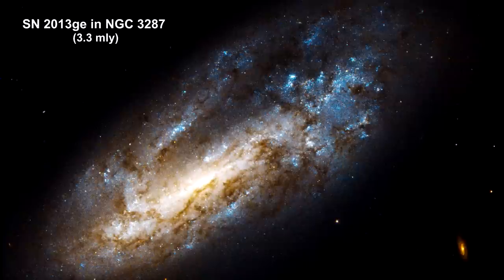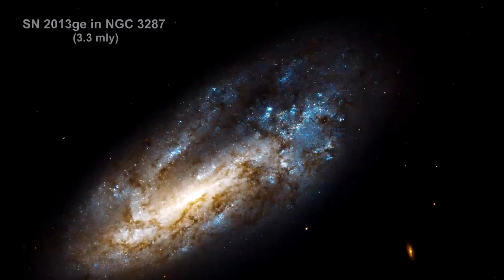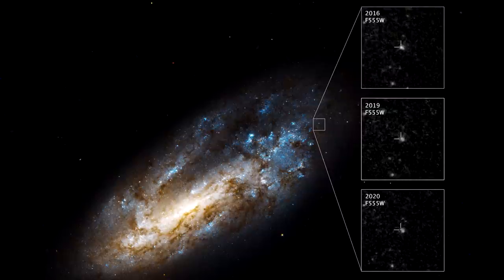A research team used Hubble to study the region of supernova 2013GE in the NGC 3287 galaxy, 3.3 million light-years away. They saw the light of the supernova fading from 2016 to 2020, but another nearby source of ultraviolet light at the same position maintained its brightness — thought to be a surviving binary companion to SN 2013GE. This is a first for a particular type of supernova in which a star is stripped of its entire outer gas envelope before exploding. Hubble observations provided evidence that an unseen companion star siphoned off the gas envelope from its partner before it went supernova.